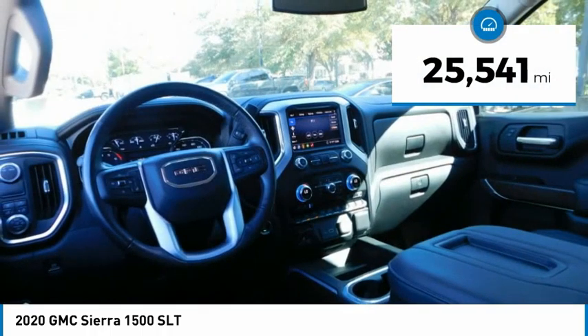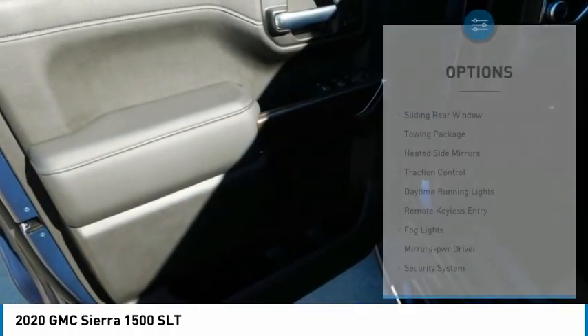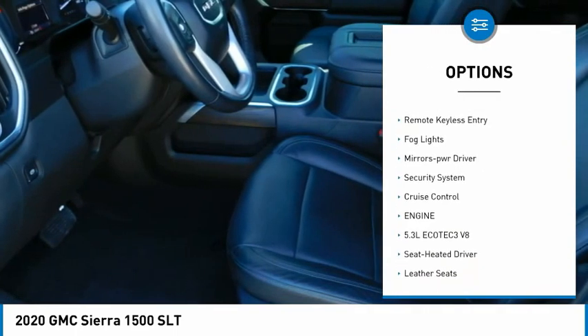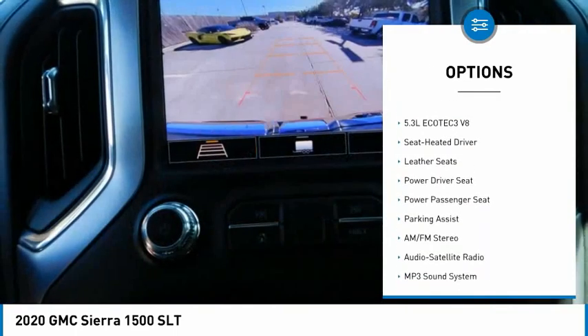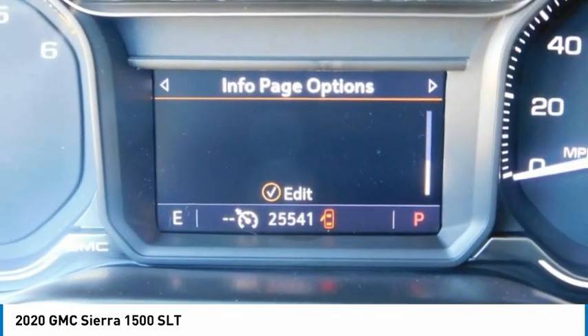This vehicle has less than 30,000 miles. Here are some of this vehicle's great options: sliding rear window, towing package, heated side mirrors, traction control, daytime running lights, remote keyless entry, fog lights, mirror memory, security system, and cruise control.